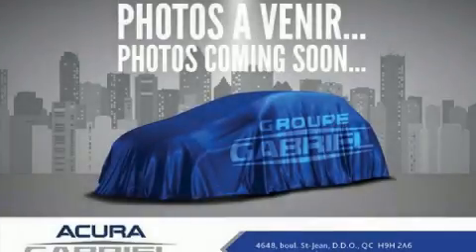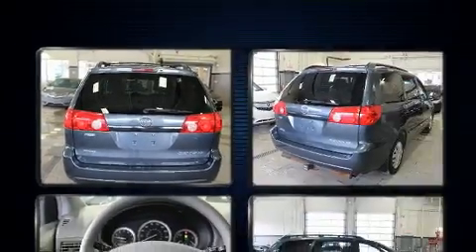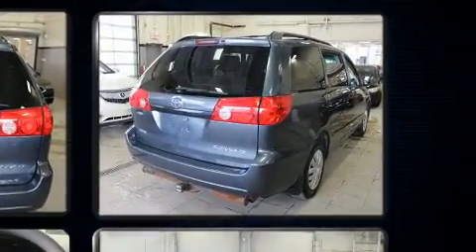Climb inside the 2010 Toyota Sienna. This 7-passenger van provides exceptional value. It features an automatic transmission, front-wheel drive, and a 3.5-liter six-cylinder engine.